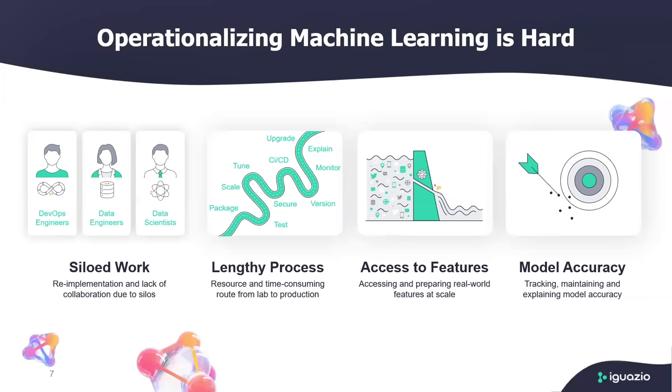The fact that you have the model doesn't mean it's the end of the game. You actually need to monitor that model on an ongoing basis and identify if there is a model drift. If the model is not accurate, how do you identify that? And once you identify it, what do you do? How can you identify the root cause if it's based on data drift? This is something you need to be able to identify and, based on that, re-trigger the entire training process again.